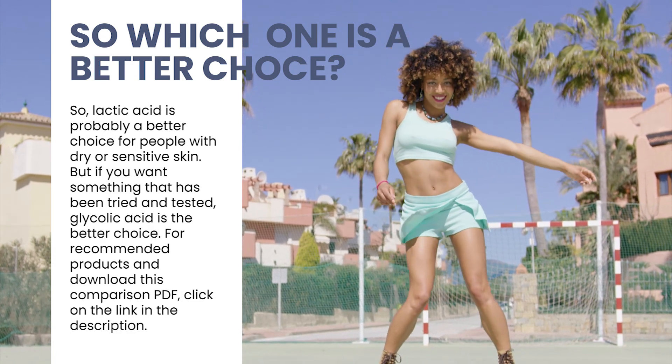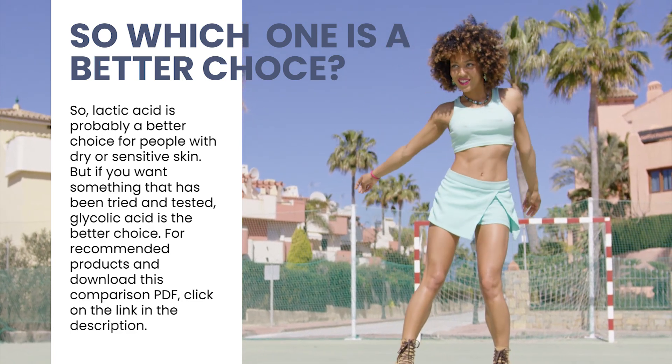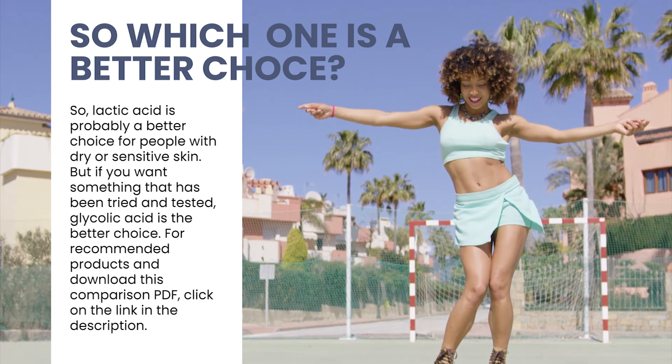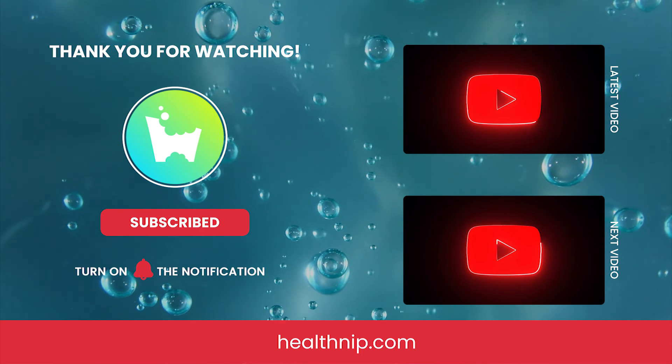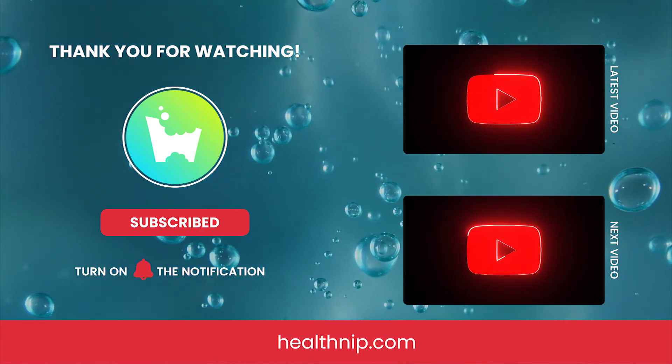For recommended products and to download this comparison PDF, click on the link in the description. Thank you for watching. Please click like, share, and subscribe for more awesome content.